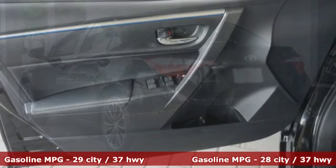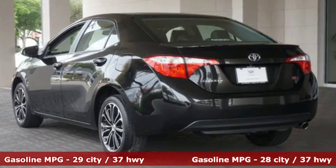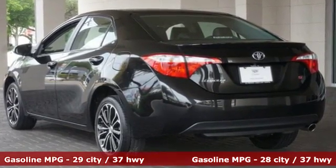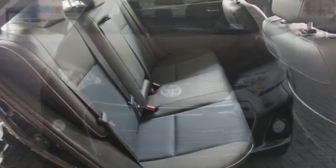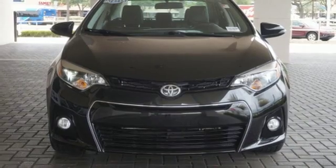giving you features like LED daytime running lights, Bluetooth, and the Star Safety System with SmartStop technology. Whether you are stuck in traffic or heading down the open highway, the Entune audio with touchscreen will make sure you have the perfect soundtrack.